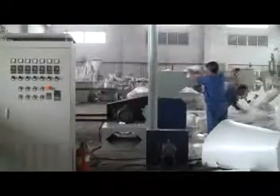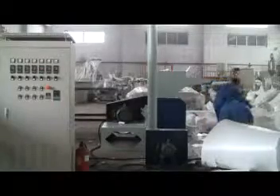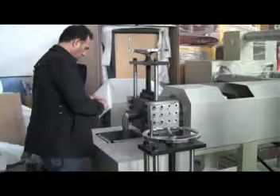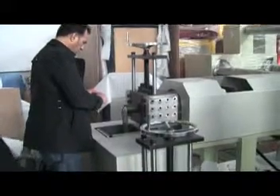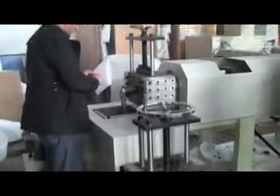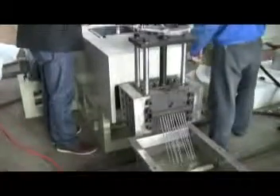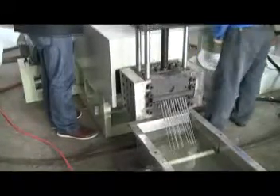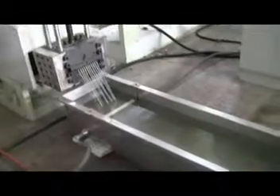The machine line is equipped with a wide-mouth crushing machine, water tank, chip cutter, and an automatic hydraulic screen changer without stopping. The models SMZL180 and 120-120 can extrude about 100 kg per hour.